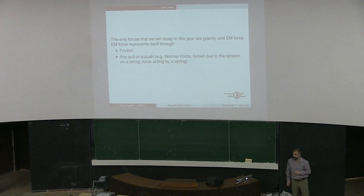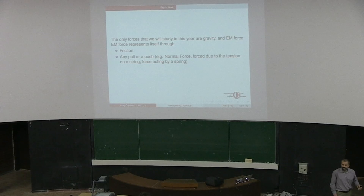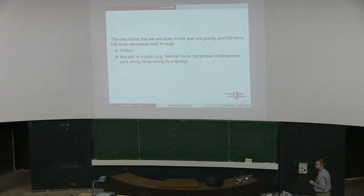The electromagnetic force - in everyday life we only experience gravity, which is your weight. And the electromagnetic force shows itself through friction, any pull or a push. When I'm pushing this thing, it is just the electromagnetic repulsion between the electrons in my hand and the electrons in this table. Friction is also electromagnetic force - it is the interaction between the electrons in my hand and the electrons on the surface of the table that causes friction. And there is no other force.